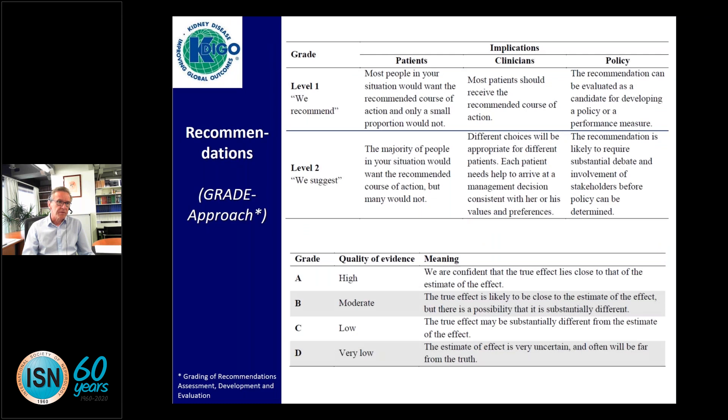KDIGO, as you all know, is based on the GRADE system, so you will find several kinds of levels. Level 1 is 'we recommend,' and level 2, the much weaker level, is 'we suggest.' Then it's 1A if there is high evidence and we are confident that the true effect is close to what we estimate, as opposed to D, where the estimate of effect is very uncertain and may be far from the truth.